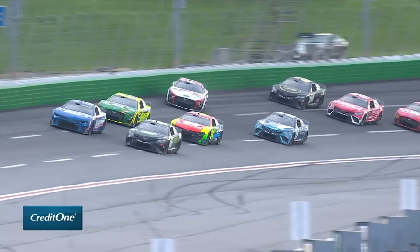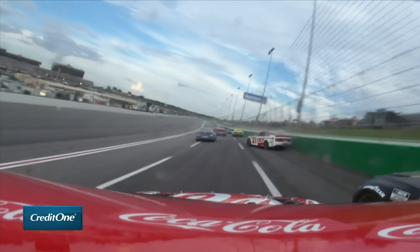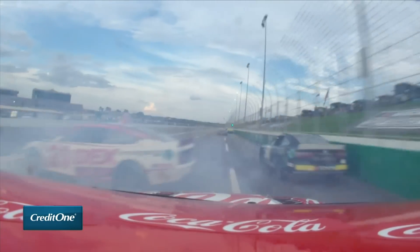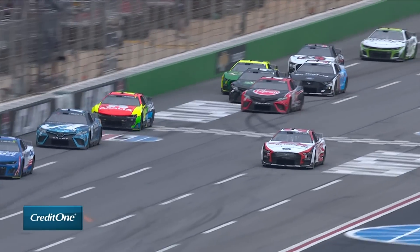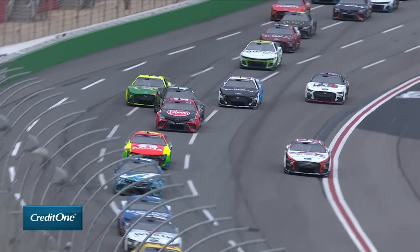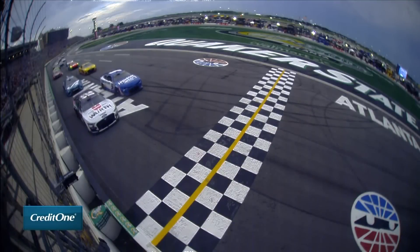When the green flag flew, the action was immediate. The 21 of Harrison Burton got a little free off turn two but did a great job staying off that wall. Unbelievably, Denny Hamlin could miss that wreck. Tyler Reddick, right there on the front straightaway — just an incredible save. Could have wrecked in front of the whole field, and he goes on to win stage one.